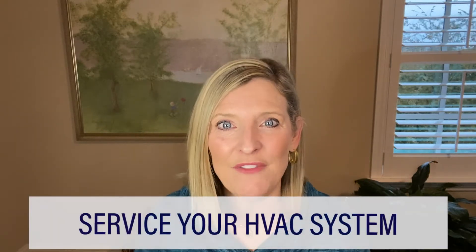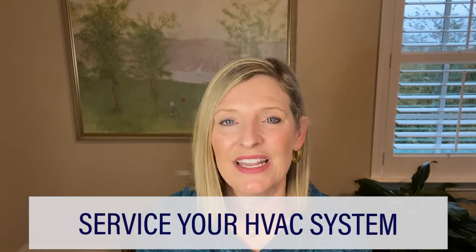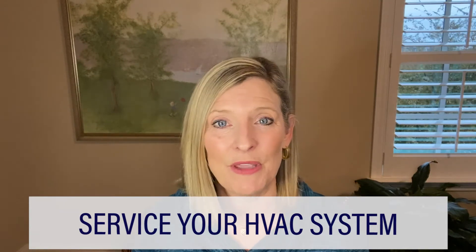Number one, this is a great opportunity if you haven't already done so to have your HVAC system cleaned and serviced. Ideally, this is something you'd do twice a year in anticipation of the upcoming season, but certainly if you haven't already done so, I recommend this highly. It's amazing how if you just stay on top of the maintenance of these systems, they'll last so much longer.